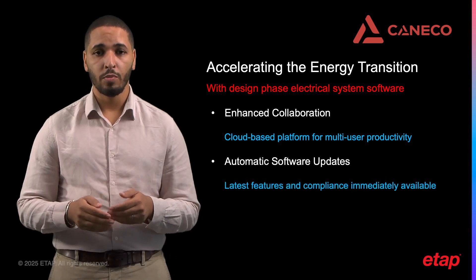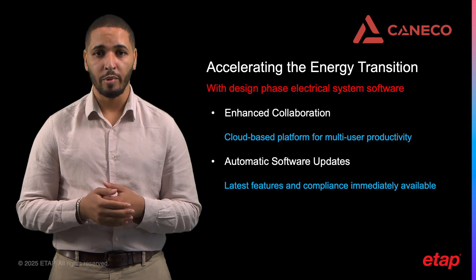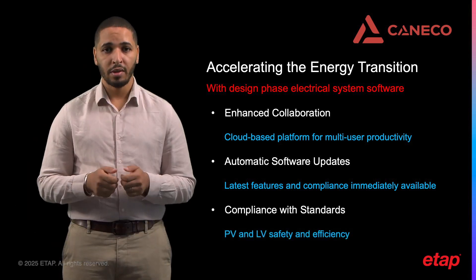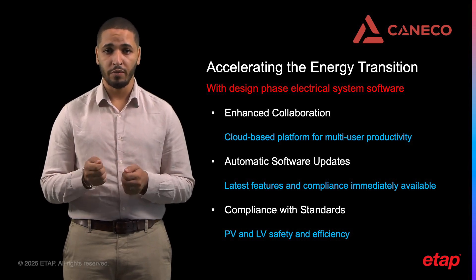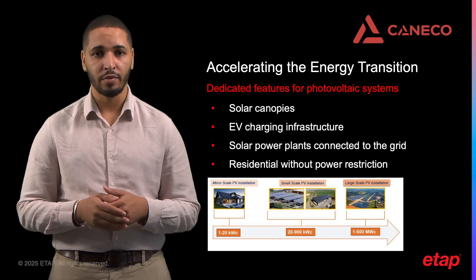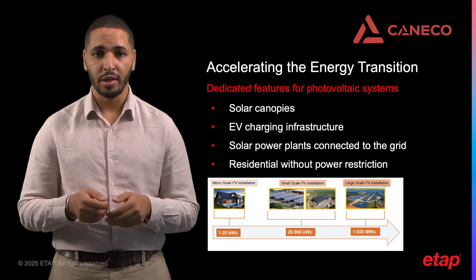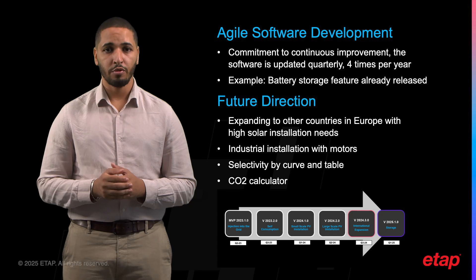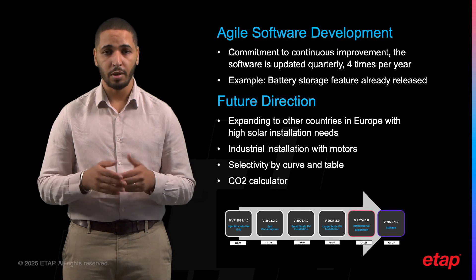With Caneco Electrical in the cloud, customers always have access to the latest features, enhancements, and compliance updates without needing to manually install software patches, ensuring designs are always in line with the latest standards and best practices. The software also helps ensure that PV and EV installations comply with relevant electrical standards and regulations. PV-specific features simplify the design of photovoltaic systems and EV charging infrastructures, such as solar canopies on parking lots, solar power plants connected to the grid, or residential systems. The software is updated four times per year using scaled agile methodology.